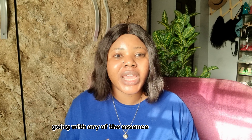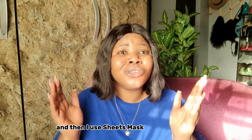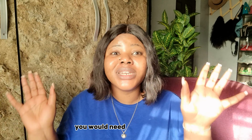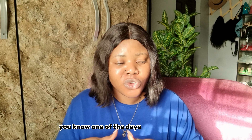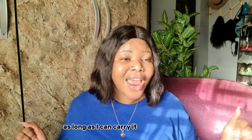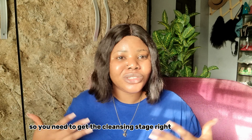After the clay mask I go in with a snail mucin essence to reintroduce moisture back into my face, and then I use a sheet mask. Even if you don't wear a sheet mask every day, you can wear one once a week to pamper yourself. When I'm done I take it off and go to bed, or top up with a moisturizer. Getting the cleansing stage right is everything for your skincare routine.